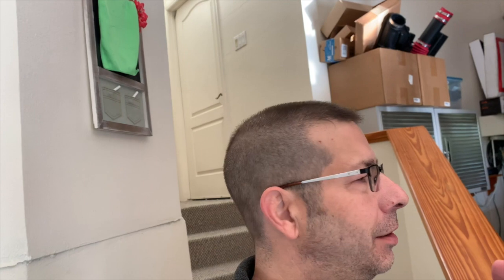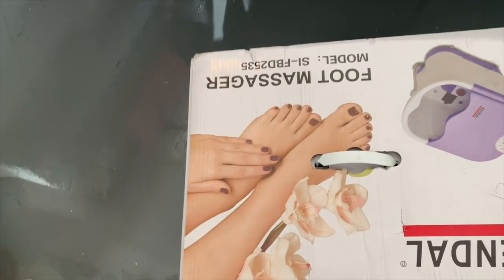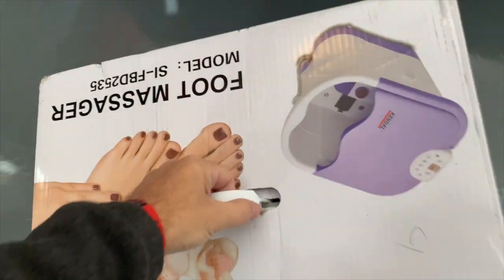It is a beautiful day outside, and the other day we got a delivery that is not ours. This happens all the time here. It was a delivery for somebody else, so we're going to do the right thing — load it up into the Tundra and take this lovely foot massager over to its rightful owner.